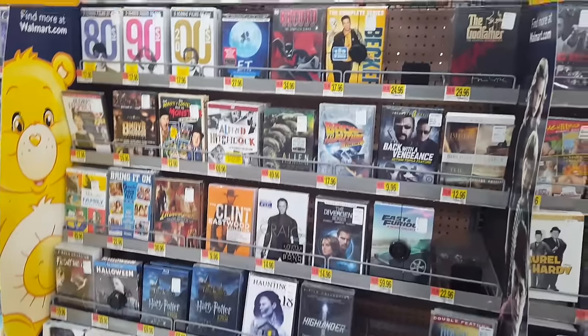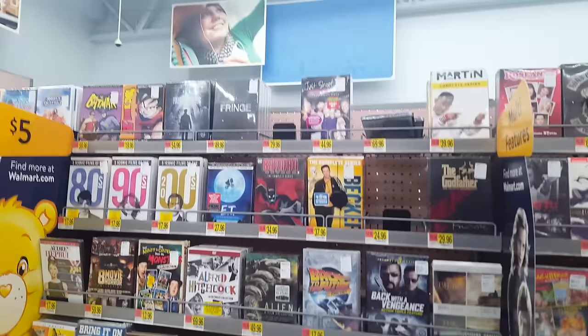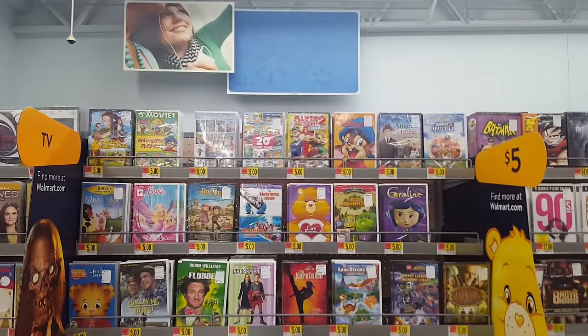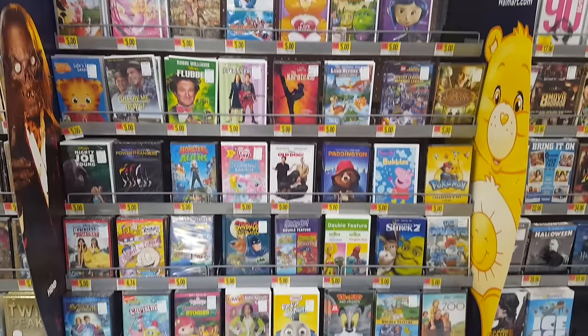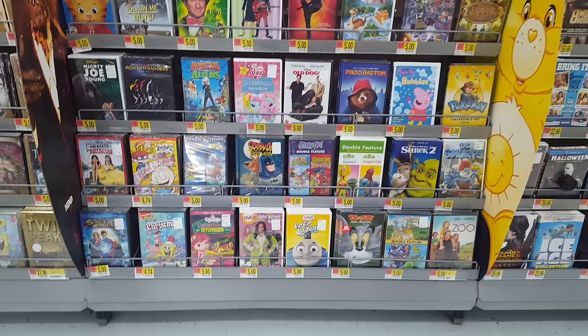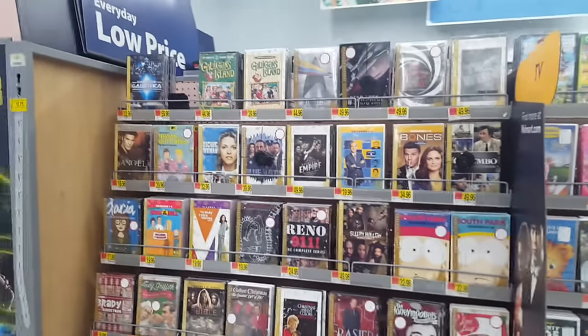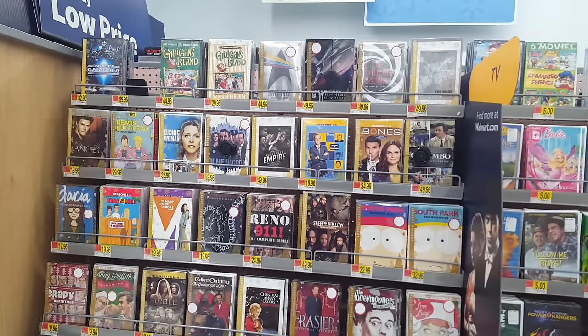Here we just have some more random stuff. They got E.T. there — I picked that one up a while ago. Here are some kids titles, a few kids multi-packs and things like that, and a few older titles. I got the Rugrats Decade in Diapers there — I love that one. SpongeBob Christmas down at the bottom — that's always a good release.